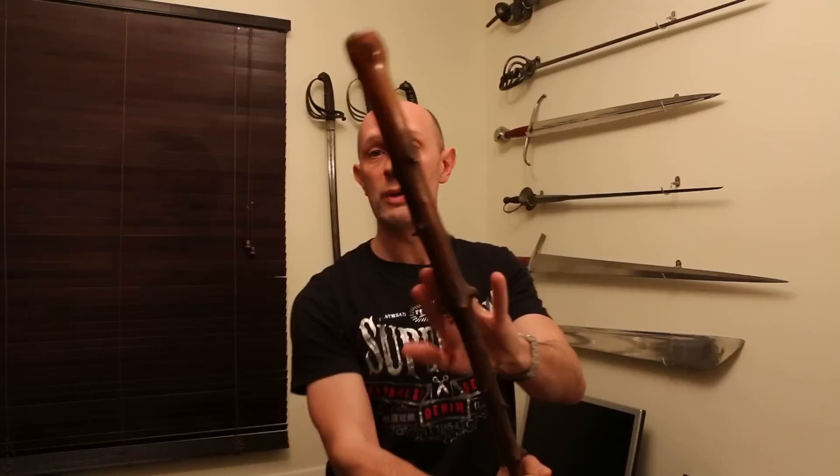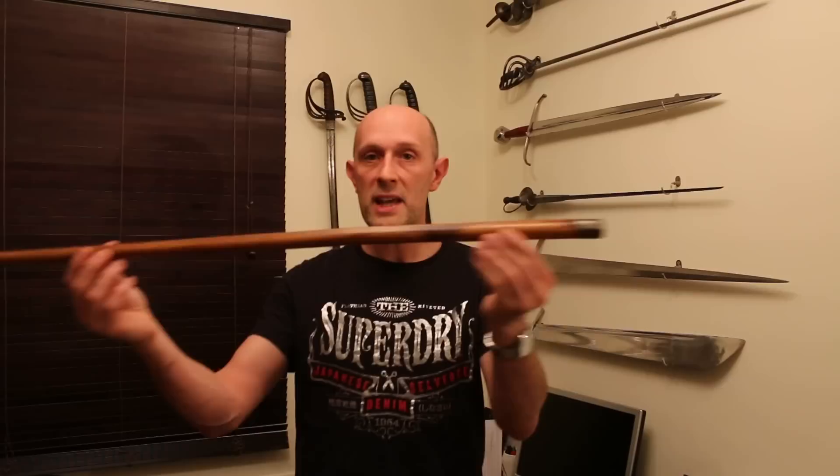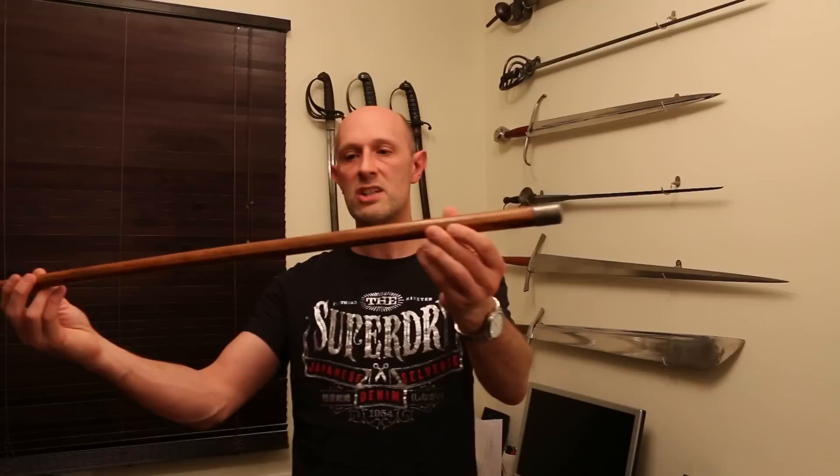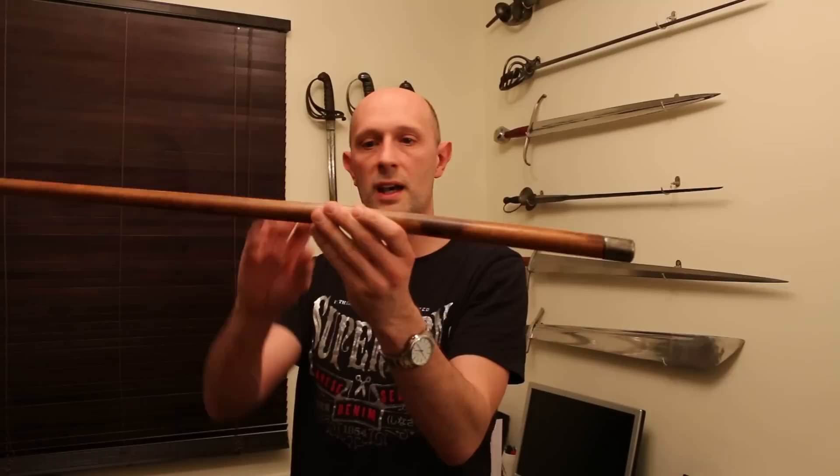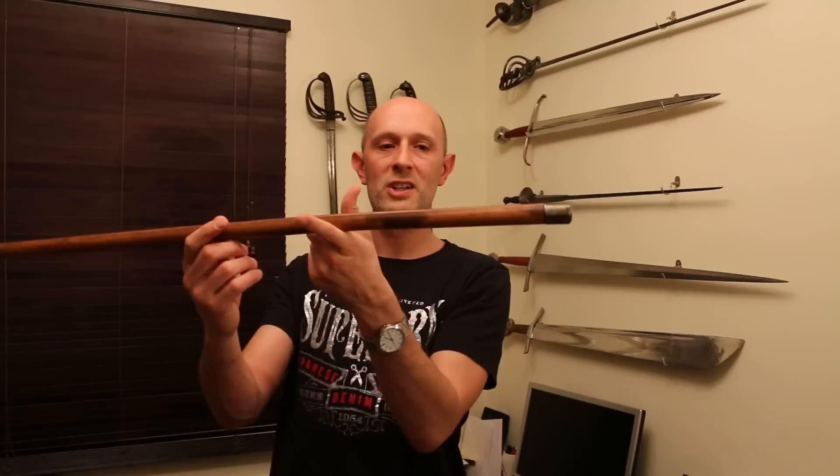Another stick I want to briefly show you is what appears to be a normal Malacca cane. Malacca is a type of reed, I believe, and they're a little bit flexible, as you can see. I picked this up and thought it looks like a normal Malacca cane — nothing particularly to write home about, nothing strange about it. But as soon as I picked it up, I noticed that its point of balance was very near to what I would describe as the hitty end. On closer inspection, I noticed that this isn't silver or brass as you would normally get on the end of a stick — it is steel.